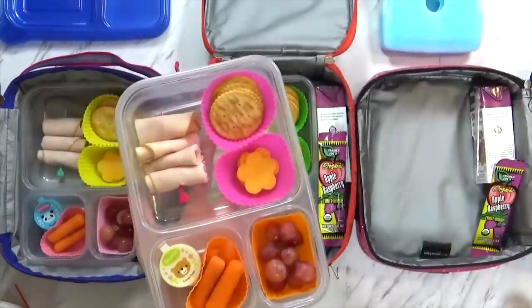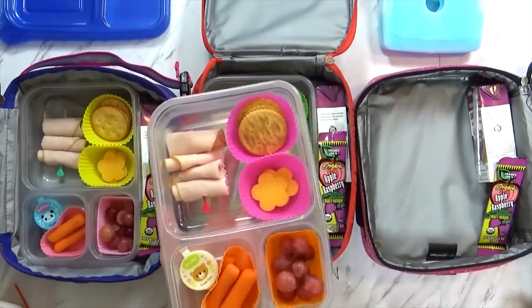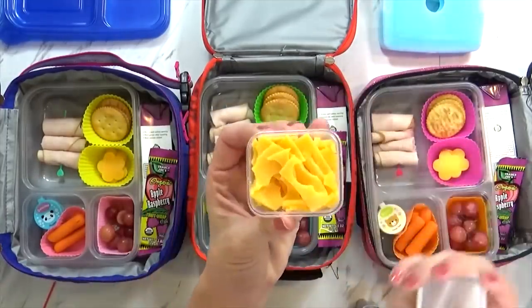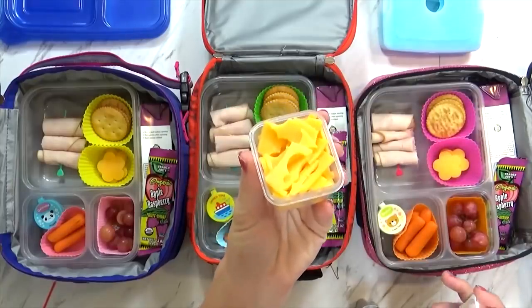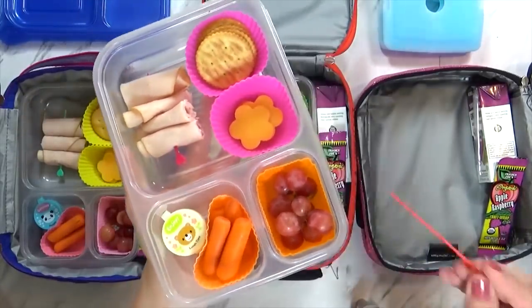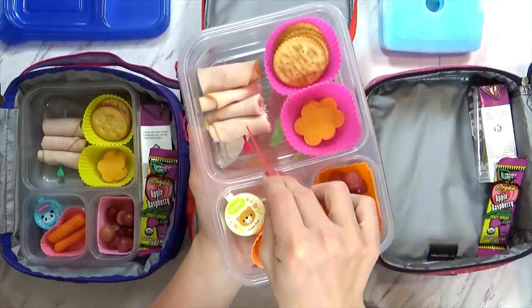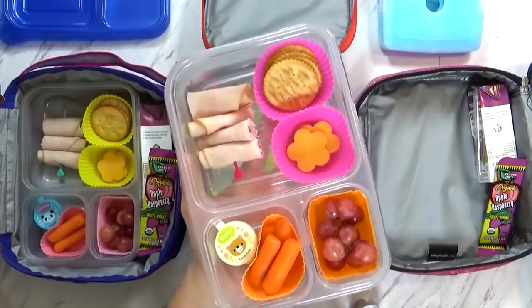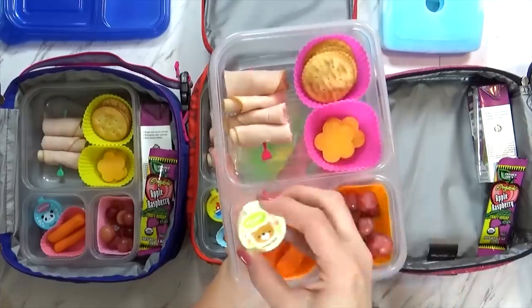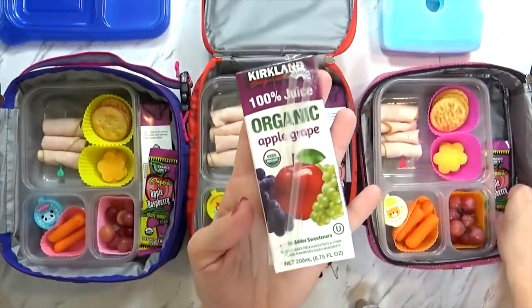First off we have some crackers — just the regular ones from Trader Joe's, we really like those. Then I have some slices of cheddar cheese which I cut into flower shapes with a cute little cutter I found at Daiso. I save the excess cheese sections and my one-year-old likes to snack on those. We also have some rolled-up smoked turkey on cute little reusable picks from the Dollar Tree — they're not sharp, so they're really safe for the kids, and they keep the meat rolled up and looking nice. Then I also have some grapes, some carrot sticks, and a little container of ranch dressing. I usually do juice on Tuesdays and Thursdays as a kind of special treat.